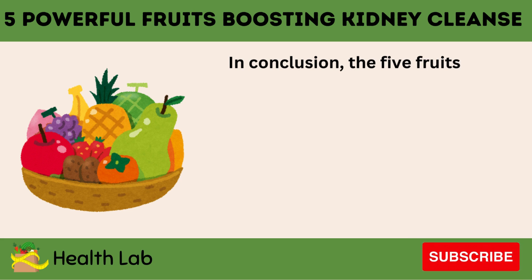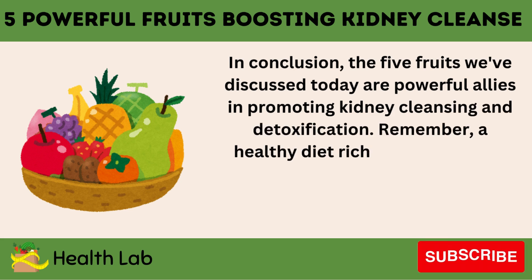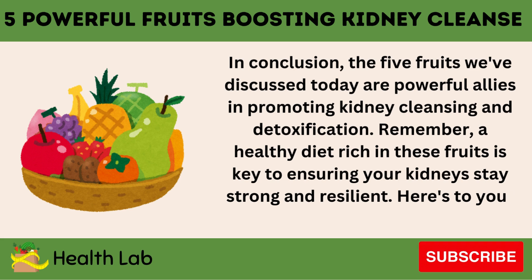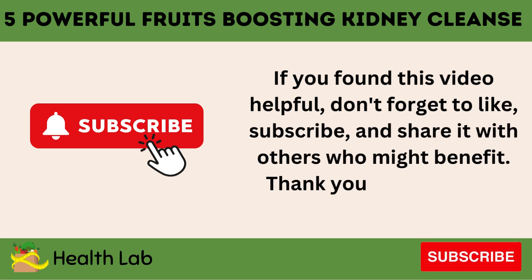In conclusion, the five fruits we've discussed today are powerful allies in promoting kidney cleansing and detoxification. Remember, a healthy diet rich in these fruits is key to ensuring your kidneys stay strong and resilient. Here's to your kidney health. If you found this video helpful, don't forget to like, subscribe, and share it with others who might benefit. Thank you for watching.